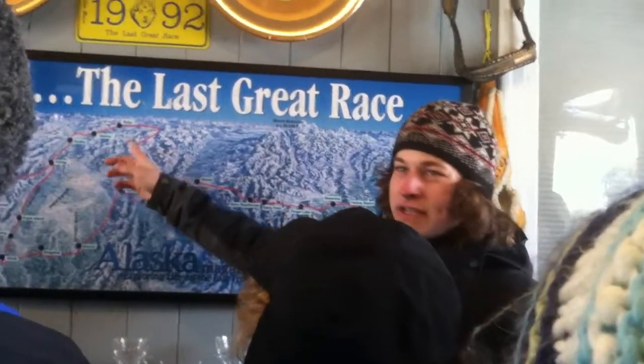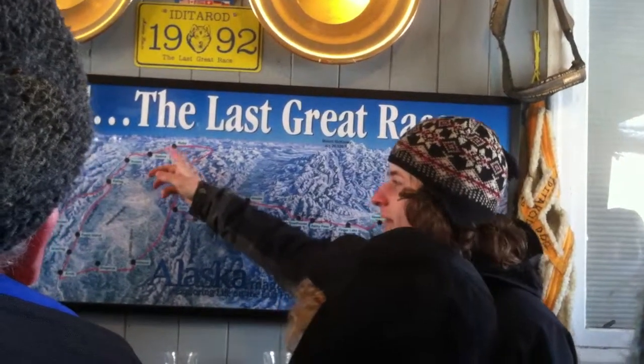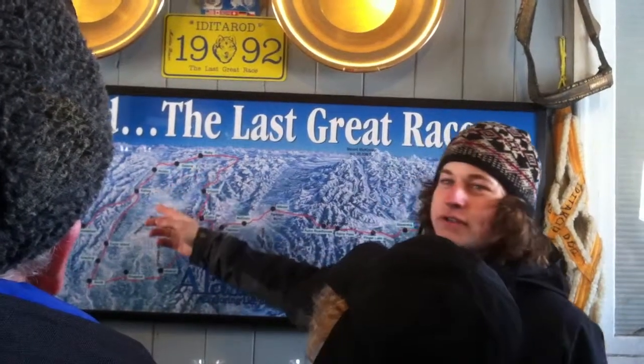And then we get onto the Yukon River. This year we'll be taking the northern route because it's an even year. In odd years, we take the southern route.